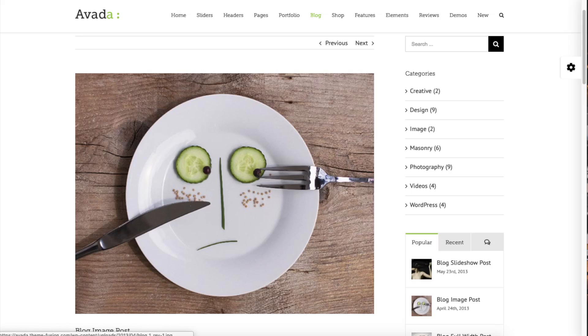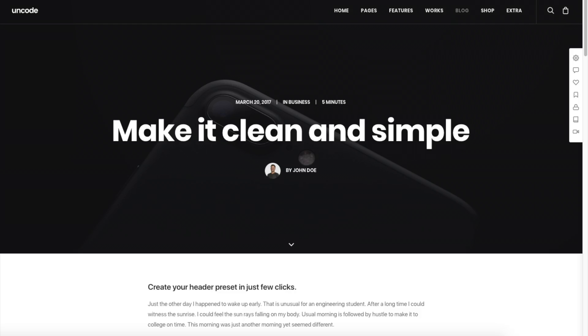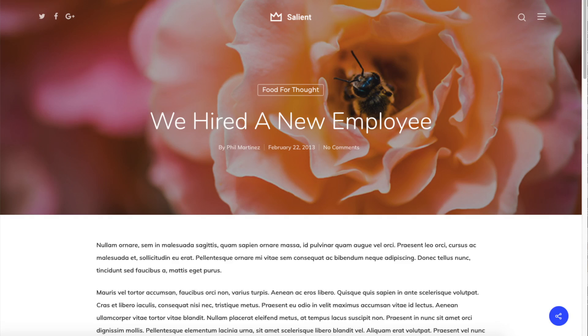The great thing about this tutorial is it is extremely easy to follow along with, even if you have no experience in starting and setting up a professional blog. By following this tutorial video you will have your professional blog set up in as little as 10 minutes. At the end of this video you will have your professional blog successfully started. I'm going to be providing you with a bunch of helpful resources towards the end of the video, so stay tuned.